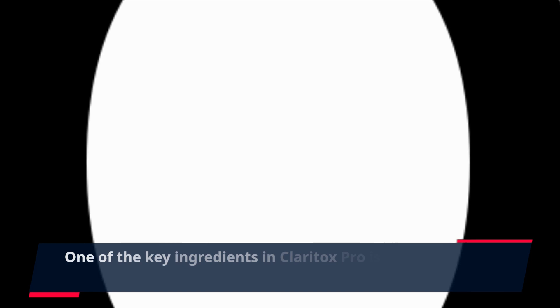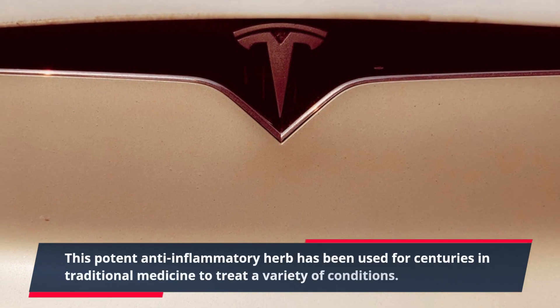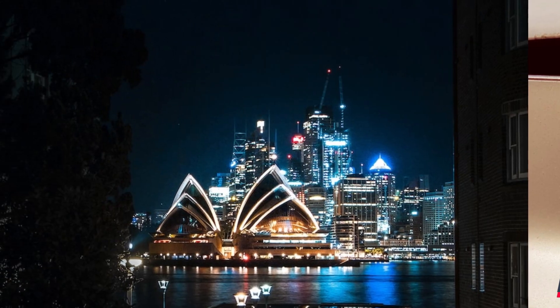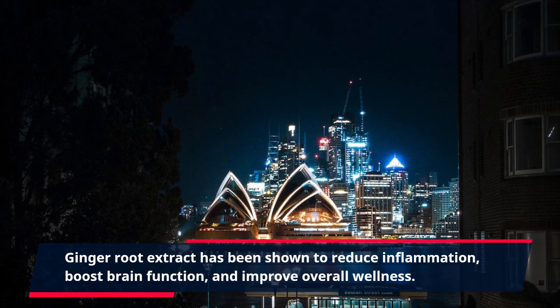One of the key ingredients in Claritox Pro is ginger root extract. This potent anti-inflammatory herb has been used for centuries in traditional medicine to treat a variety of conditions. Ginger root extract has been shown to reduce inflammation, boost brain function, and improve overall wellness.